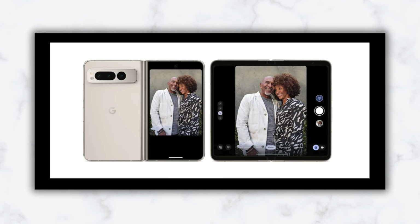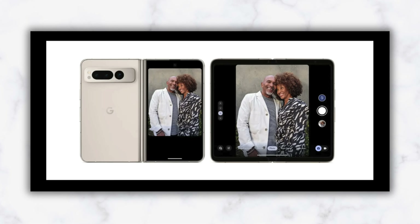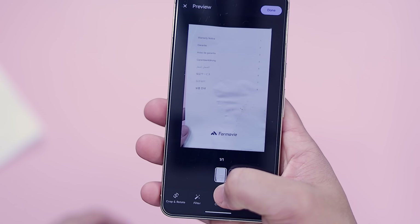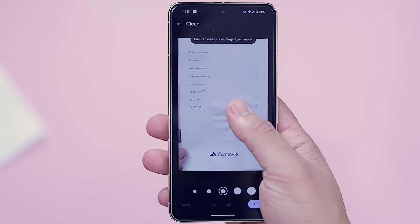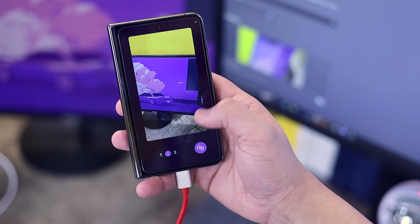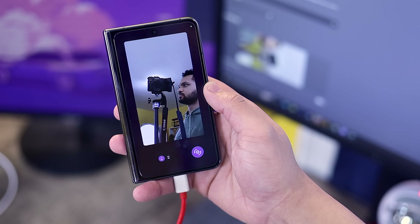The Pixel Fold got a camera feature called dual screen preview that shows the viewfinder on both the cover and inner display. The camera app added a new clean feature that will allow users to remove smudges, stains, and creases from scanned documents. Finally, Google introduced a new option in the USB preferences section to configure your Pixel device to be used as a webcam.